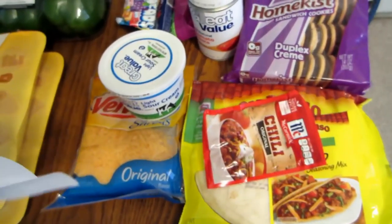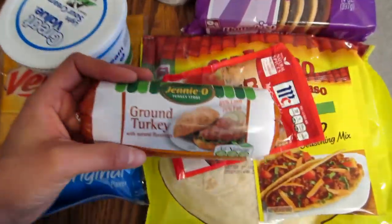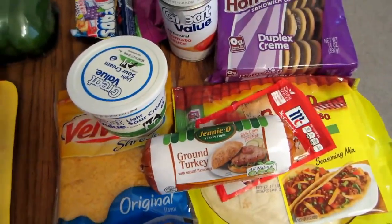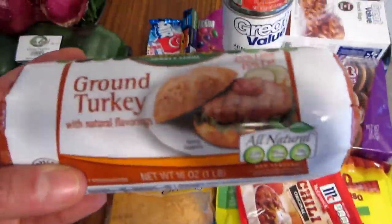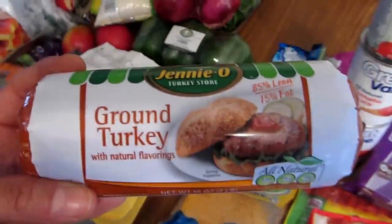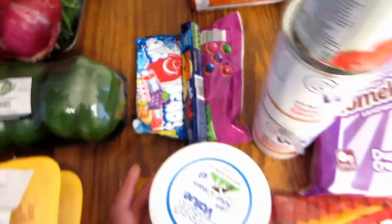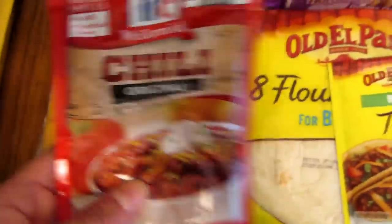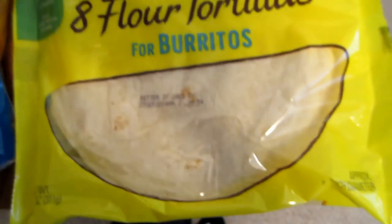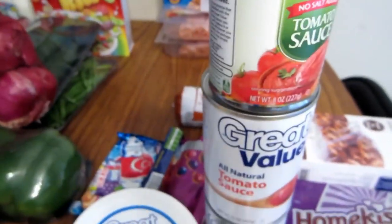Then Walmart. I used one coupon there — for the one-pound ground turkey, which was $2.78 but I used a dollar off, making it $1.78. I also got candy for family nights, sour cream, shredded cheese, chili packet, taco packet, tortilla, cookies for the kids' lunches, snack bags, and three tomato sauces.